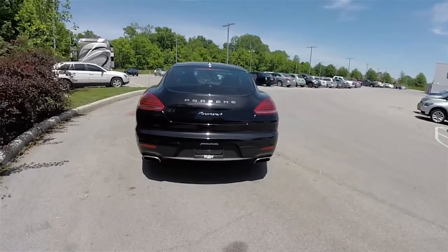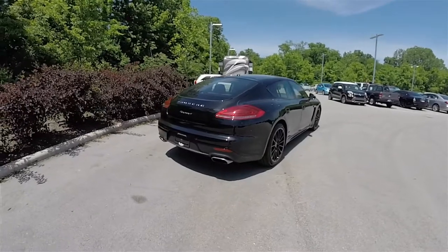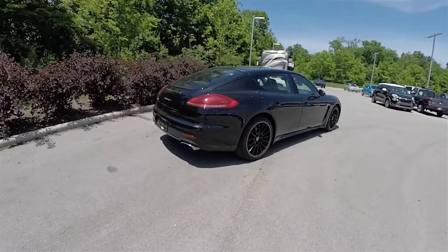A plug-in hybrid version, the Panamera SE Hybrid, was released in the United States market in November of 2013.